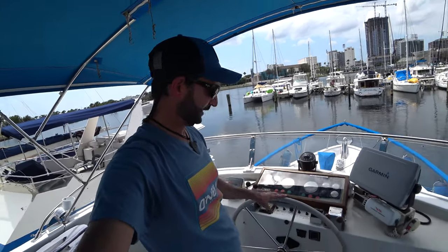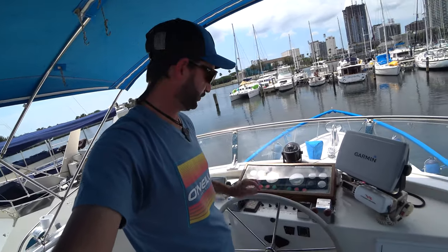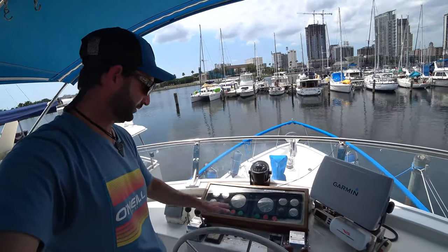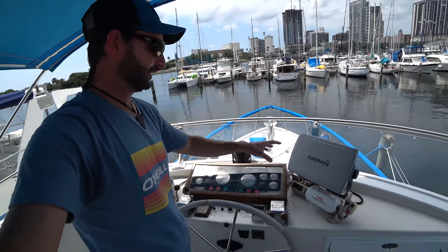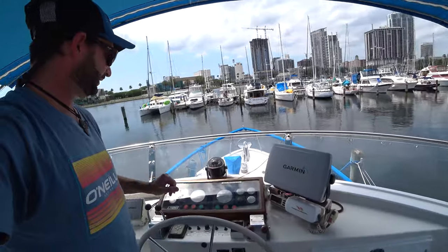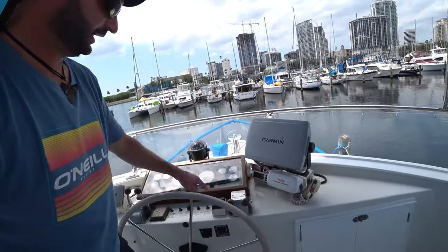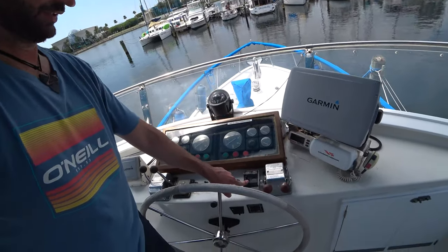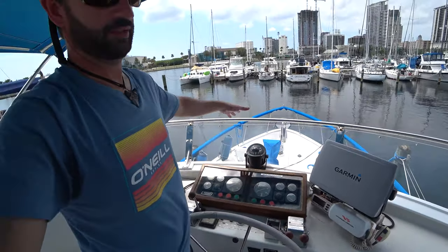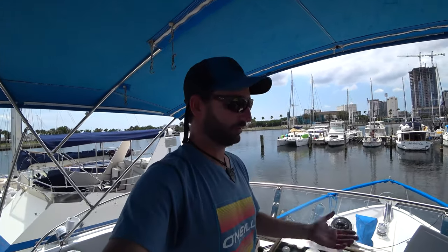The helm station is quite nice — a great vantage point for operating the boat. I've got a nice wheel, all of my gauges and engine controls, horn, searchlight, GPS, radar, VHF, depth sounder, autopilot, stabilizer controls, and an anchor windlass control so I can operate the anchor in and out from up here. Definitely a great functional helm.